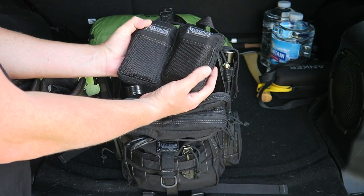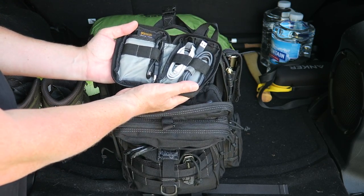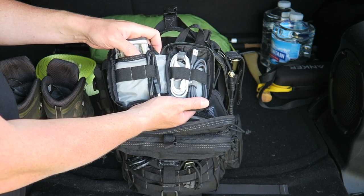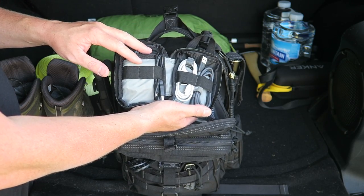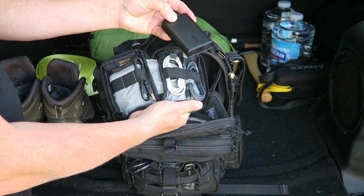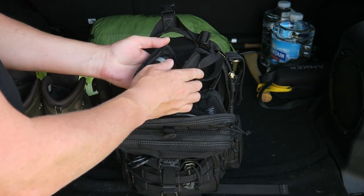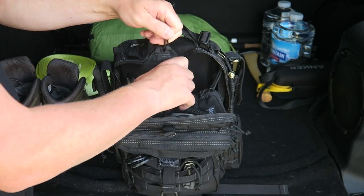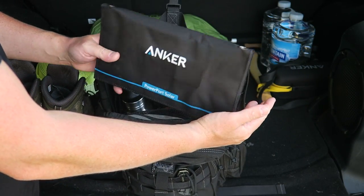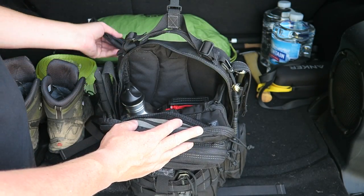I have two Maxpedition Micro Organizers. One is a power pack with triple-A and double-A batteries with a Goal Zero Guide 10 for recharging, a couple of cables — micro USB and lightning — and a battery backup that I always keep charged. I also have an Anker solar panel; if I need a quick charge I can lay it on the hood of my car during the day and charge up the battery bank, then charge my devices at night.